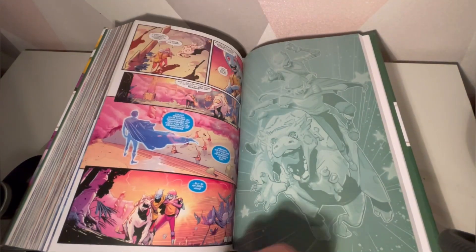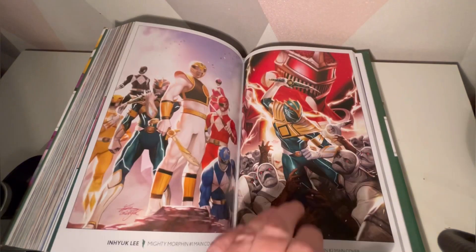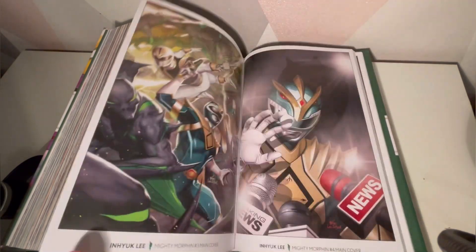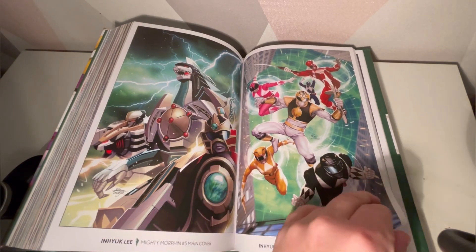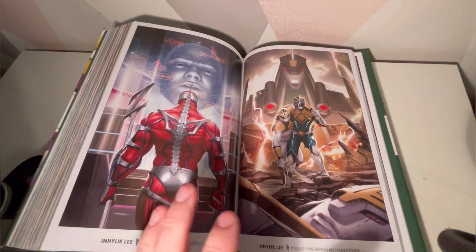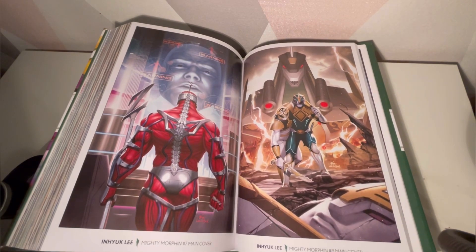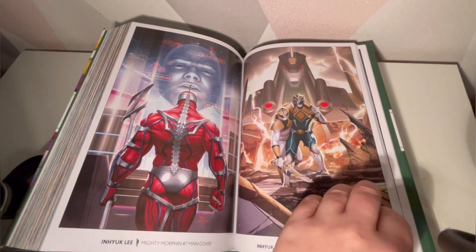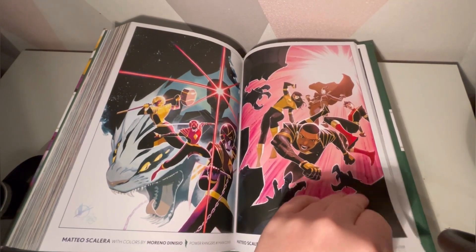I think Power Rangers was the Omega Rangers and Mighty Morphin were the Earth Rangers. At the back we've got the cover artists — I'm a sucker for a variant cover, so I was collecting Legacy covers.